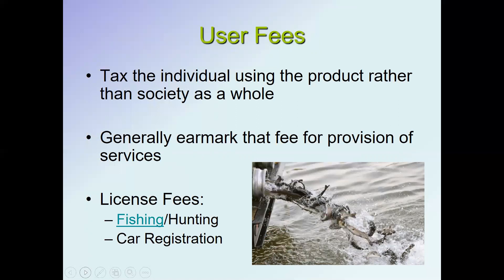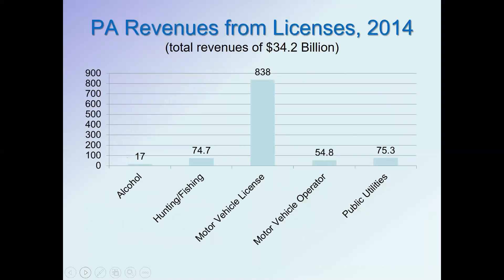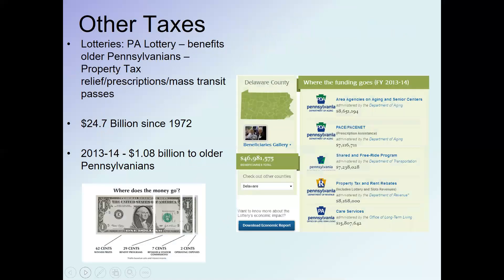The principle is that if you're using a service, you should pay for it rather than all of society. Similarly, car registration fees — if you drive a car you pay a fee that goes toward the Department of Transportation. Motor vehicle licenses bring in almost a billion dollars a year, hunting and fishing licenses about $74 million, and actual driver's license fees bring in about $50 million.